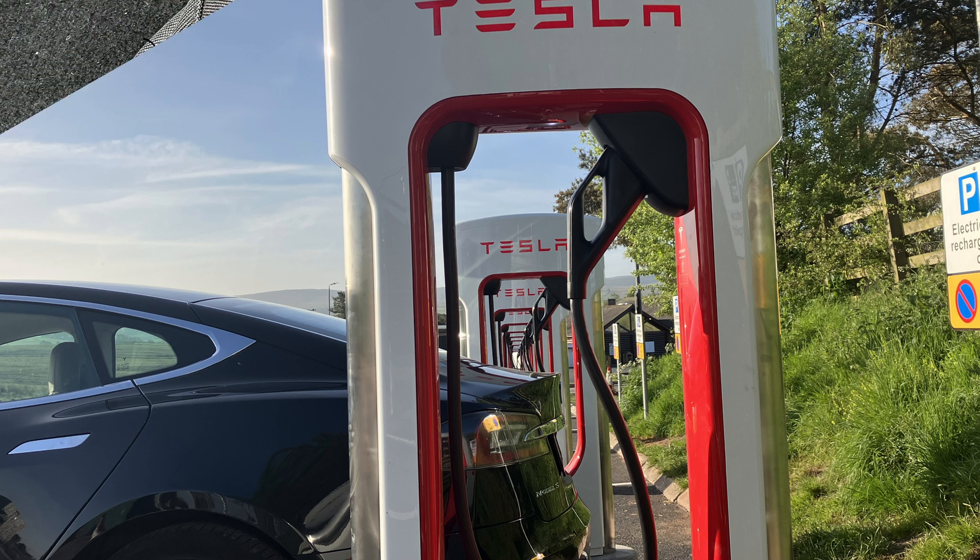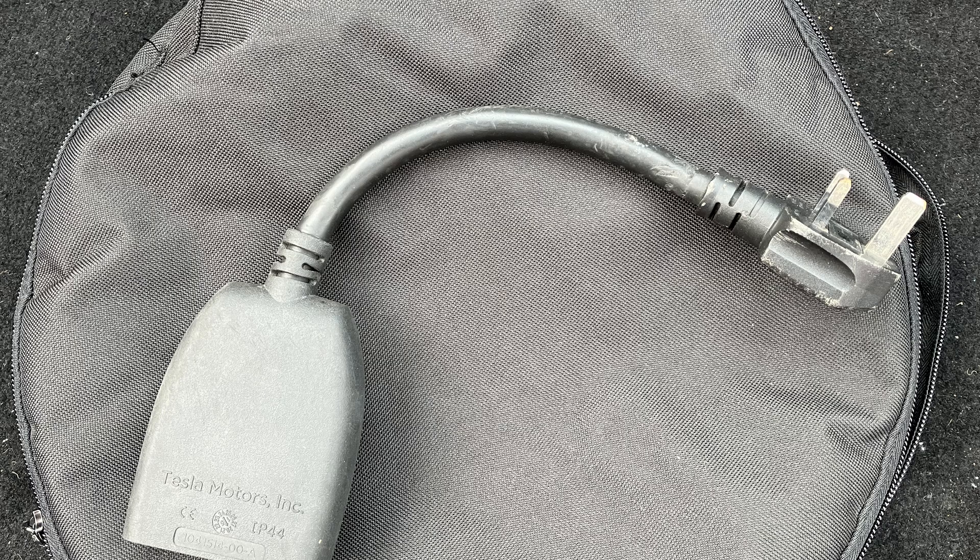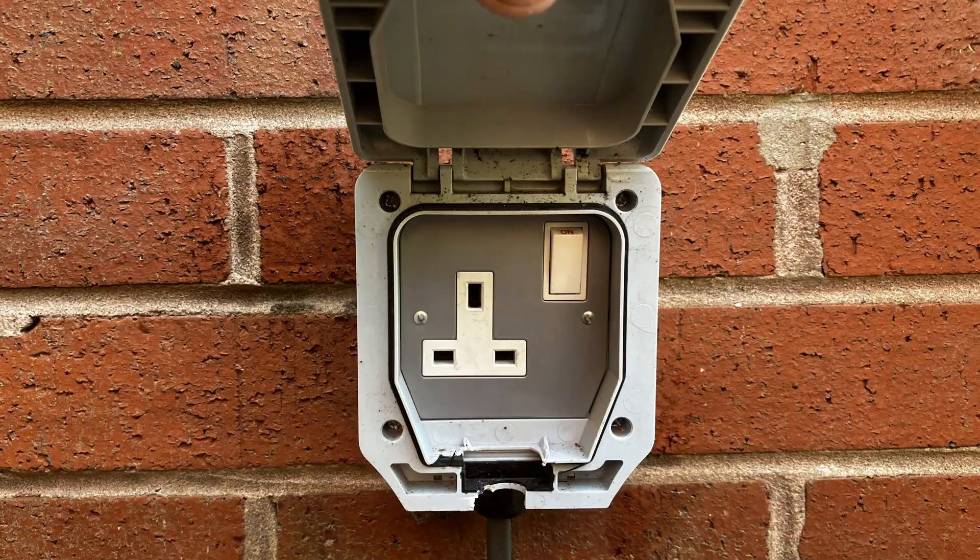So back to the cables. The average UK motorist does less than 10,000 miles per year — that's 200 miles a week, 30 miles a day. If you get back home at 6 o'clock and don't use your EV until 8 o'clock the next morning, plugging it into a 13-amp socket can easily give you more than 60 miles added.